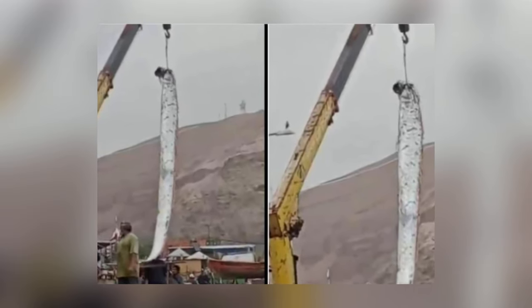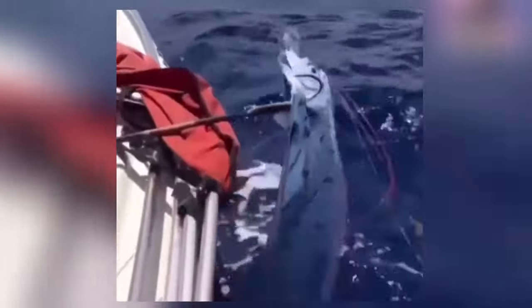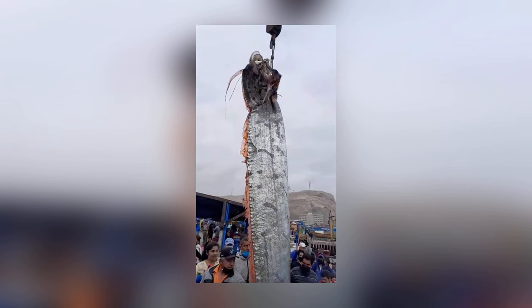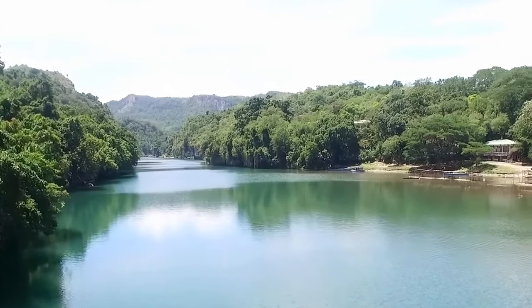It's also said that whoever sees or touches an oar king will be cursed, which is bad news for the superstitious fishermen. Chillingly, oar fish were seen off the coast of Japan shortly before the Fukushima disaster of 2011.